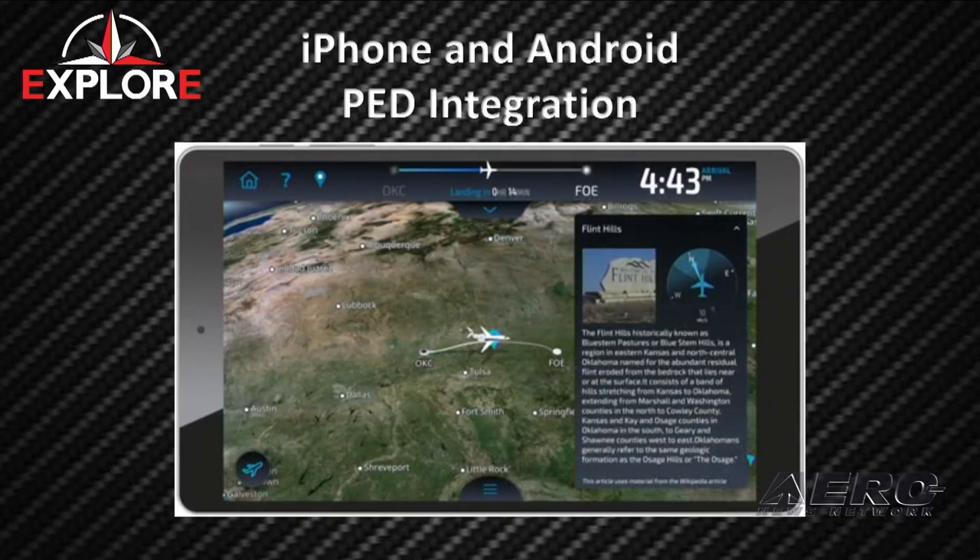The unit itself has over 50,000 points of interest. Along with Evolve or the PED integration, you can interact with that and cast the image up to the screen, providing a form of entertainment for the cabin map experience.